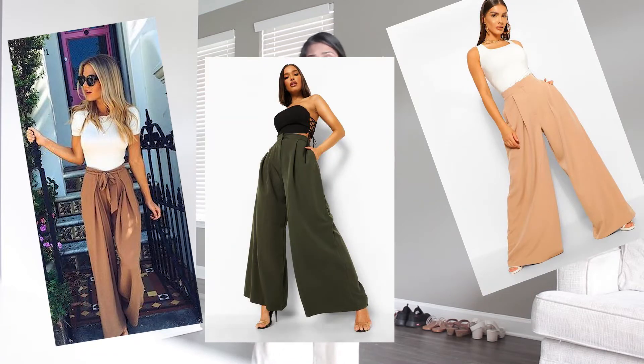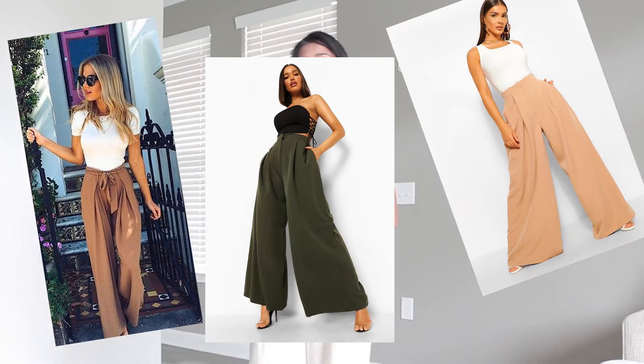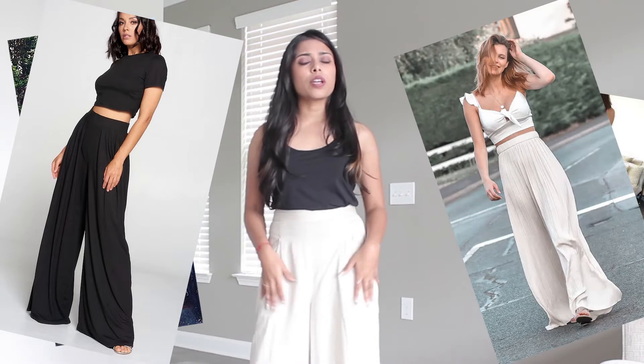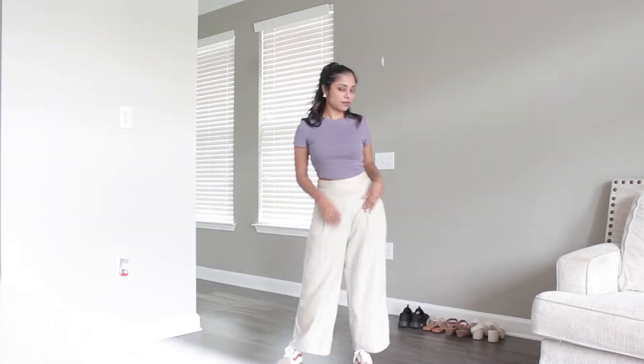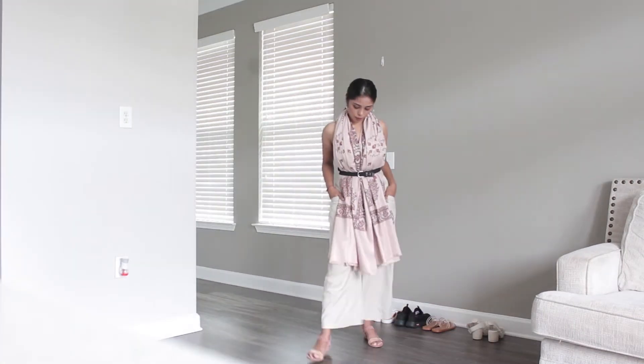Hi guys, so everyone wondered how you can wear palazzo pants for petites in different ways apart from the regular black and white tops that you get to pair. I know these are neutrals and they go very well, but everyone thought about how you can do that with different types of variations — whether it's an Indian wear kurti, western wear, or an active wear look — then this video is for you.